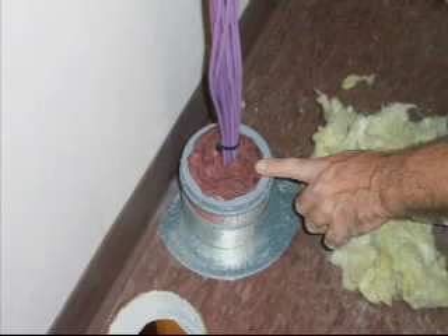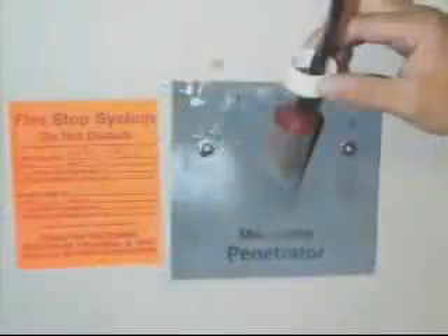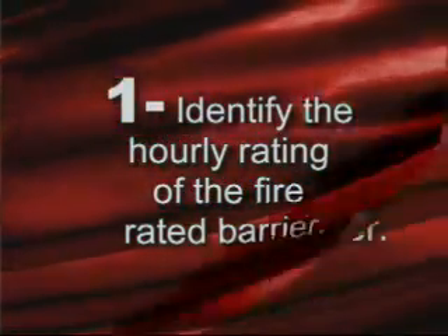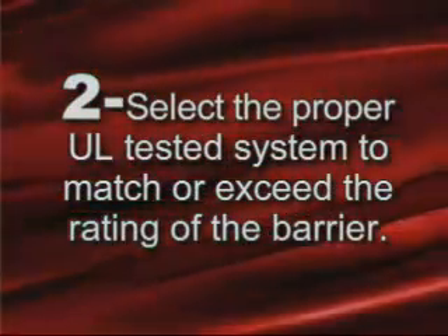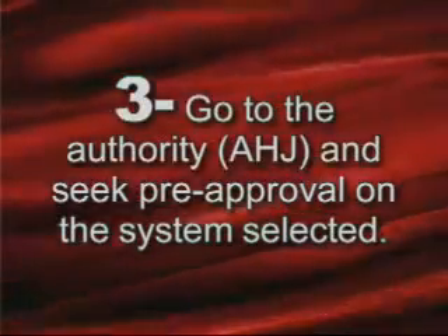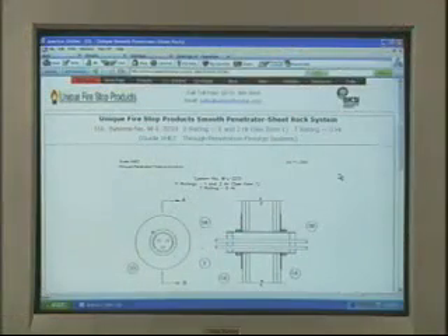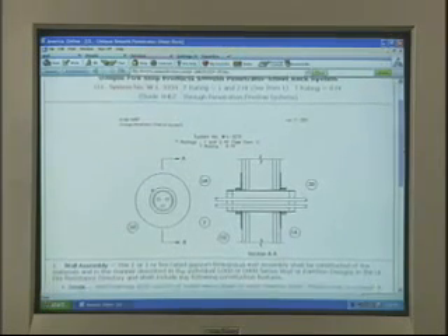Our vertical penetrations require special consideration when packing the top of the sleeve. Refer to the UL listings on our website to know how these are packed. If you would like to have successful installations through fire-rated barriers, simply follow these four steps. Step one: identify the hourly rating of the fire-rated barrier. Step two: select the proper UL tested system to match or exceed the rating of the barrier. Step three: go to the authority having jurisdiction and seek pre-approval on the system you selected. Step four: follow the assembly instructions to the letter. Refer to the UL listings for your limitations, cable load capacities, and any other detail which the inspector will be inspecting you by.